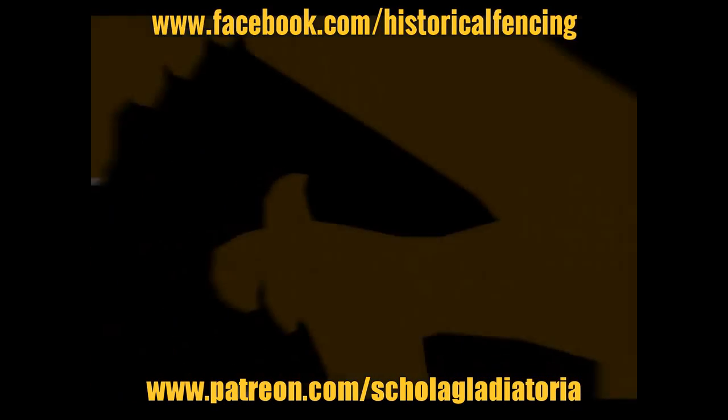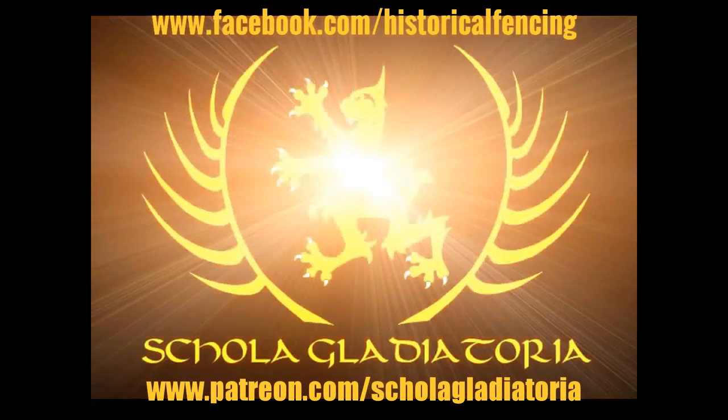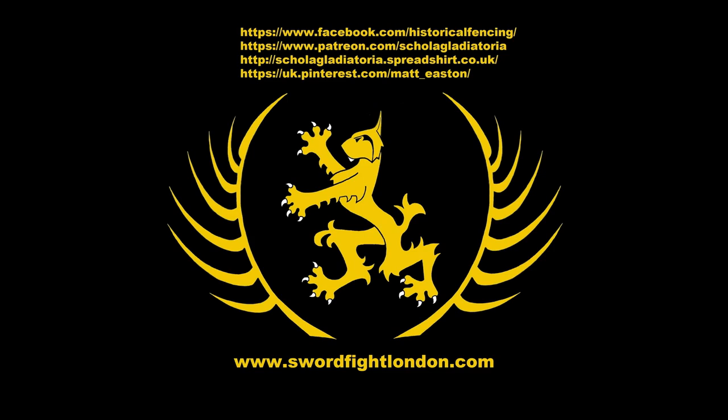Cheers folks! Thank you for watching. Please subscribe, follow us on Facebook. You can buy t-shirts through Spreadshirt, support us on Patreon, or follow us on Pinterest. Thank you.